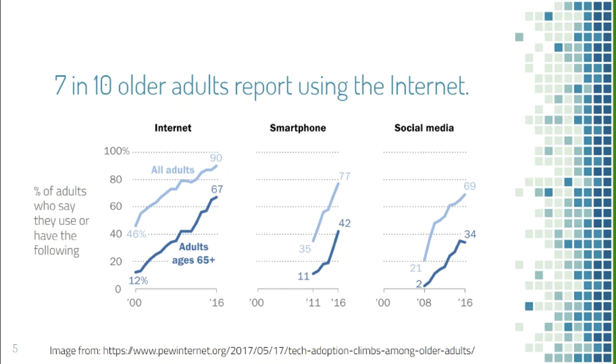Similarly with smartphone and social media use, adoption has increased significantly. Four in ten older adults used smartphones in 2016, and three in ten used social media. Even so, their use still lags behind all other age groups — 90% of all adults 18 and over use the internet, compared to only 67% of older adults. Similar gaps exist for smartphone and social media use.